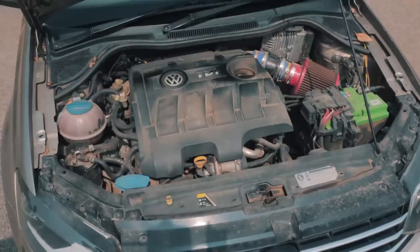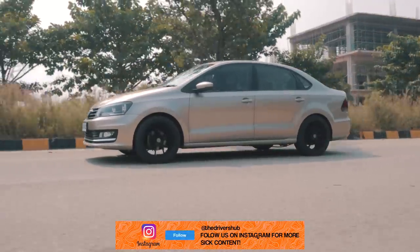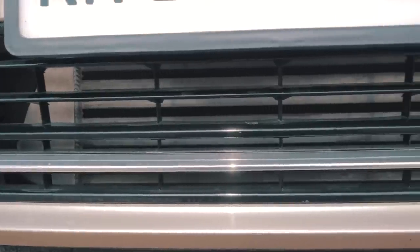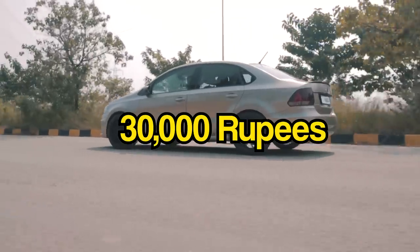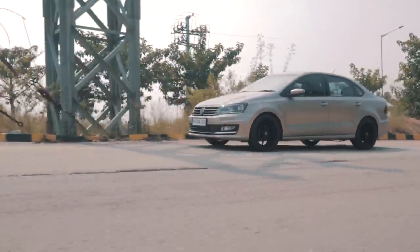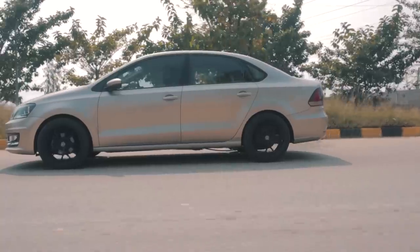To build your own Vento TDI, start with the car — you should be able to pick up a good example for 3.5 to 5 lakh rupees. For the mods on this build: the BMC air intake with plumbing cost 15,000 rupees; the custom intercooler with plumbing cost 32,000 rupees; the exhaust cost 28,000 to 30,000 rupees; the tune cost 30,000 rupees; Cobra lowering springs cost 27,000 rupees; and the Lenzo rims including tyres cost 1.3 lakh rupees. Overall for a diesel build, it's a great setup to smoke someone on the drag strip with all that diesel torque.